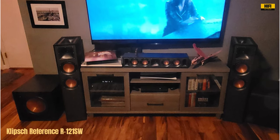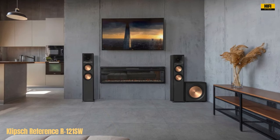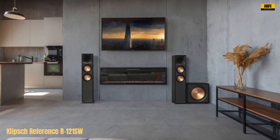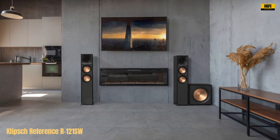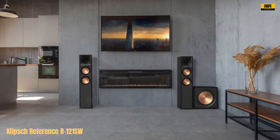The MDF cabinet, featuring scratch-resistant, textured wood-grain vinyl, not only looks stylish but also ensures durability. The reinforced construction and low-profile grille further enhance its aesthetic appeal and acoustic transparency.